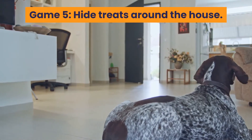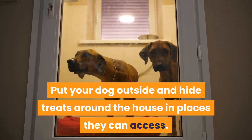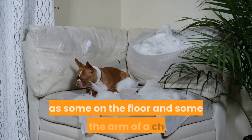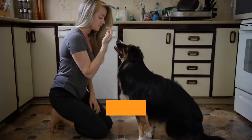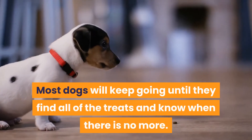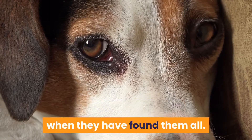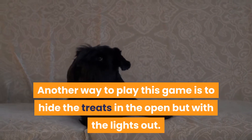Game 5: Hide Treats Around the House. Put your dog outside and hide treats around the house in places they can access. Try placing them at different levels so your dog is using both ground scent and air scent skills — some on the floor and some on the arm of a chair or somewhere reachable but above their head height. Let your dog in and allow them to find the treats. Most dogs will keep going until they find all the treats and know when there are no more. Encourage them to find the treats until all are found, and tell them no more when they have found them all. Another way to play this game is to hide the treats in the open but with the lights out.